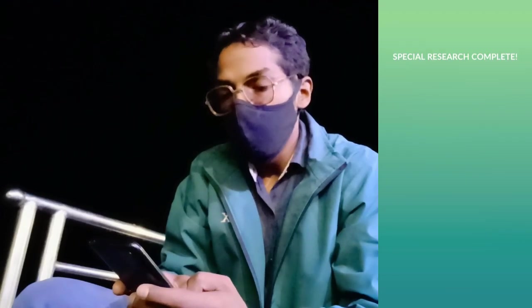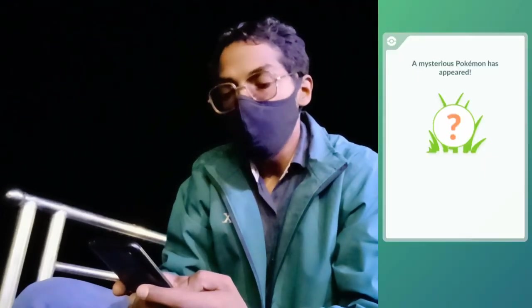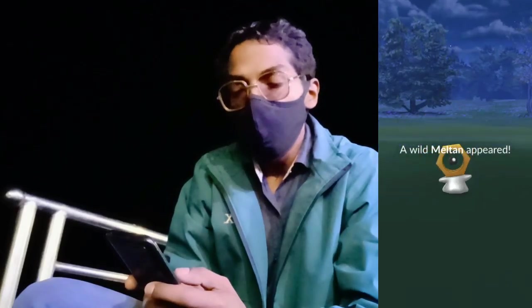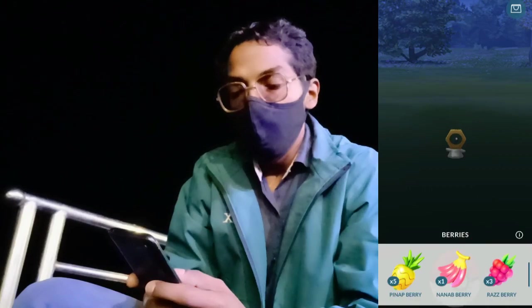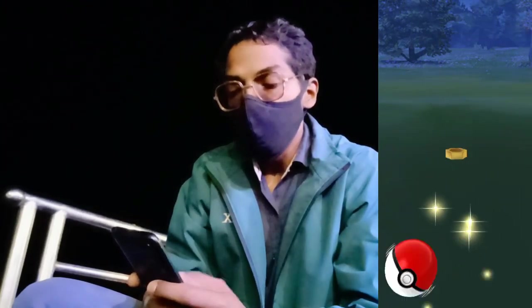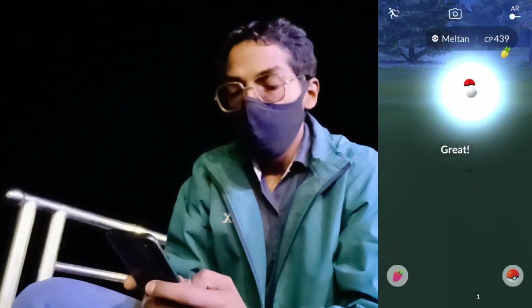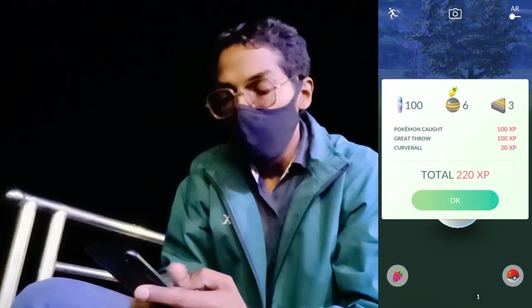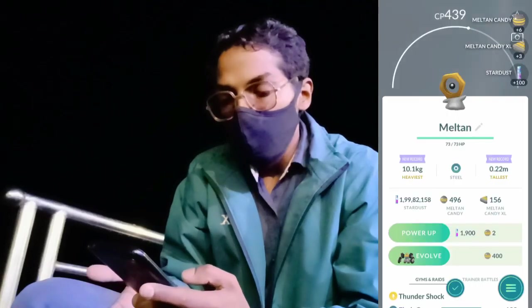The special research is complete and we get 12,000 XP and a mysterious Pokémon has appeared — it is actually a Meltan, which appears as a reward for completing this time-based collection challenge. It's pretty great to get that Meltan. We've essentially caught the Meltan from completing this Let's Go collection challenge.